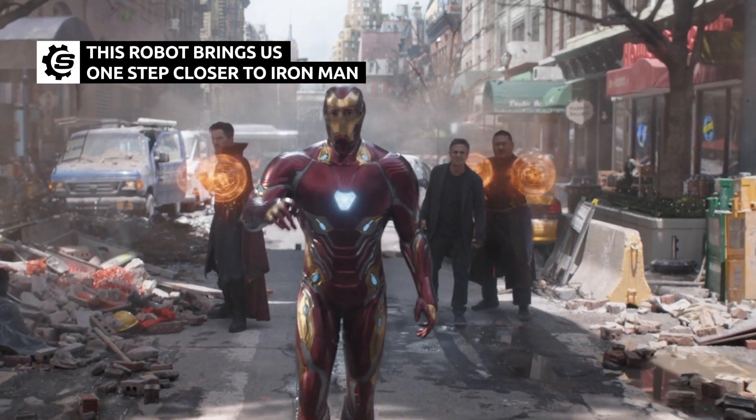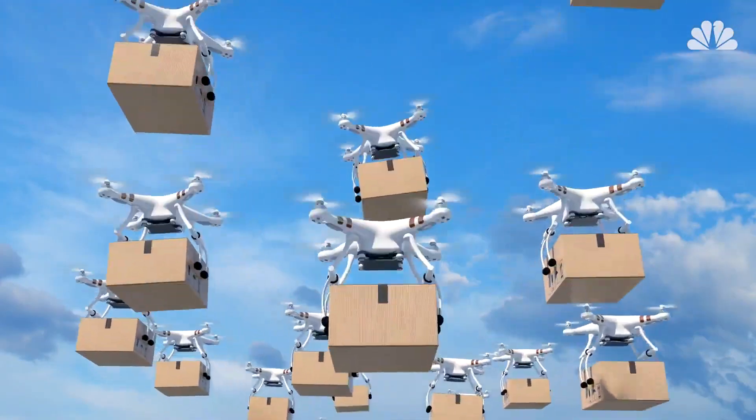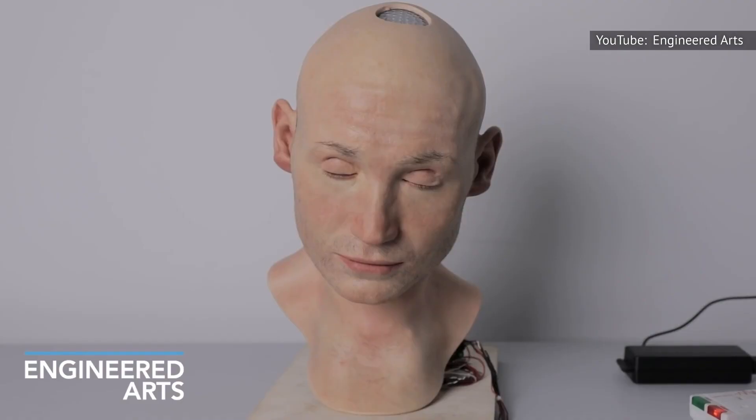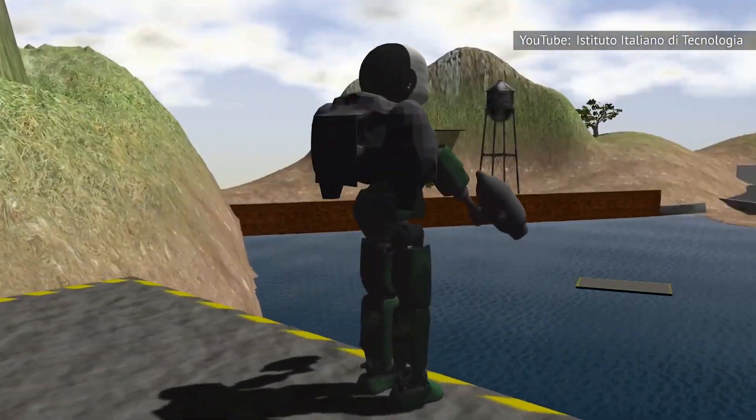The future of robotics is getting closer every day. Researchers around the world are hard at work creating better drone aircraft and building better humanoid robots. Now they're also working on combining those technologies to create a humanoid robot that flies. Meet the Iron Cub.